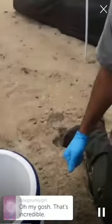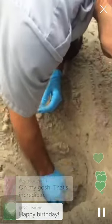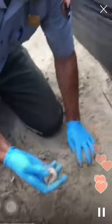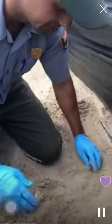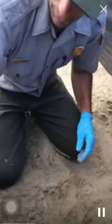Any hatchlings that we collect today will actually be released in the evening time. We've got some eggshells here — we'll start a little eggshell pile. Sometimes you'll even get whole eggs that don't hatch at all for whatever reason — either they didn't develop whatsoever or they aborted at some point in the development process. At the end we'll take a look at those eggs and see if they attained any stage of development.